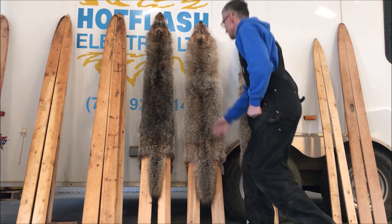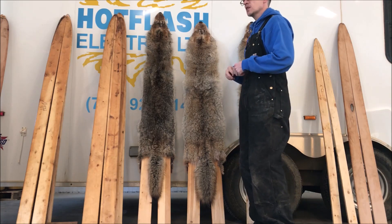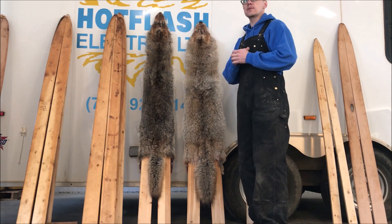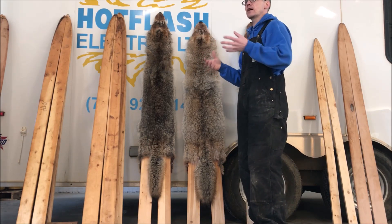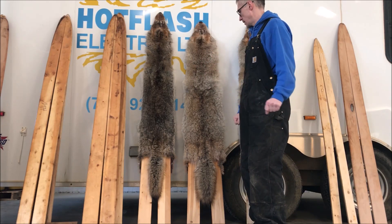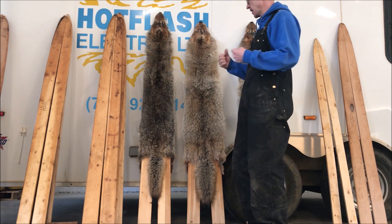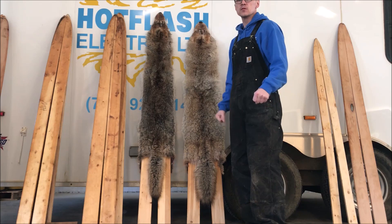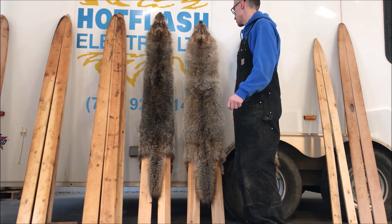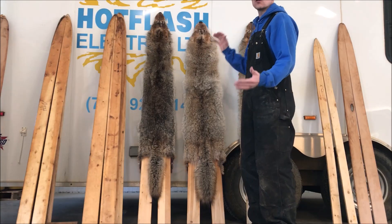Another thing the fur grader looks at is the color. The color you can do nothing about — it is what it is. The semi and the heavy, there's little you can do. But I've seen guys overstretch their animals and they're degrading their pelts. So you can do something about that. The size, you can do a lot with.